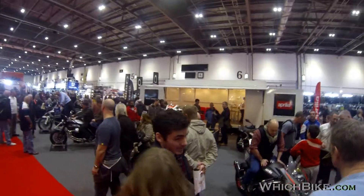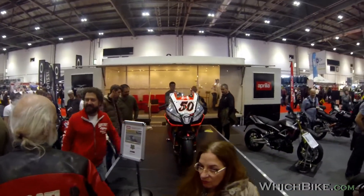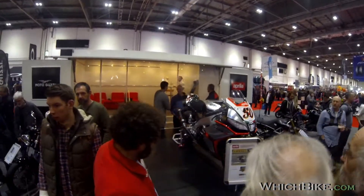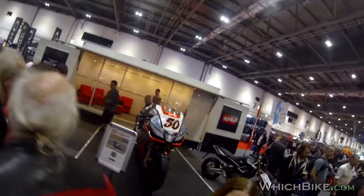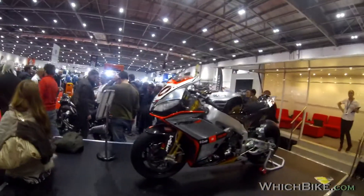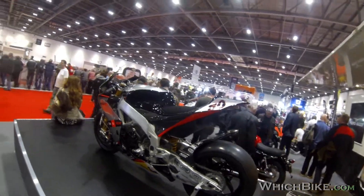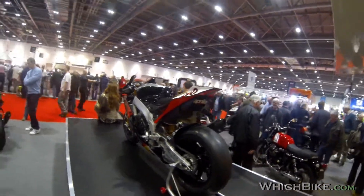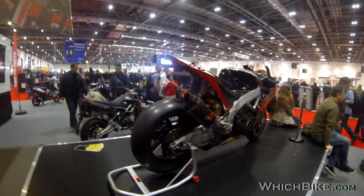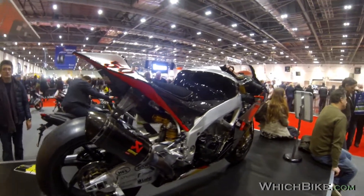Going past this race bike here — it's pretty impressive. This is the RSV4 World Superbike Championship 2014 superbike. Wow, look at that. That short stubby tail at the back — super slick nose, Akrapovic exhaust. Not bad, eh?